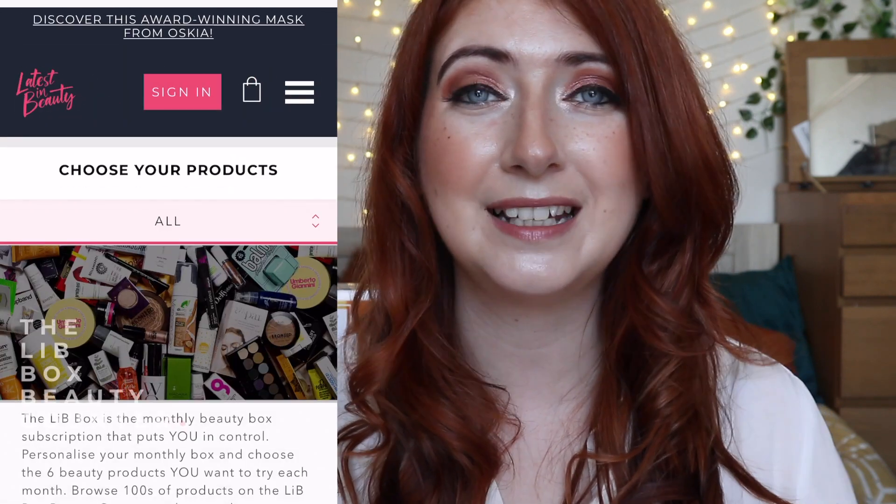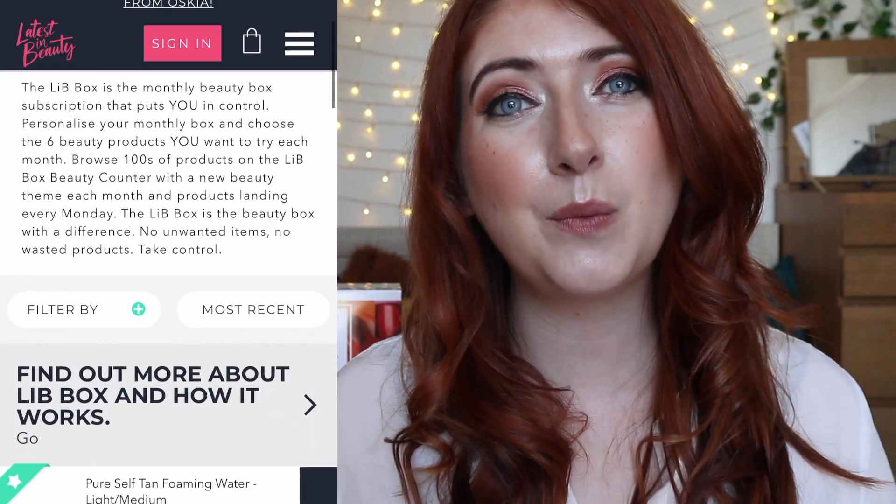Hey guys, welcome back to my channel, welcome to a new subscription box unboxing video. Hope you're enjoying this crazy summer heat wave we're having right now — I literally feel like I'm melting. So today we're going to be checking out my selection from the CEW Awards Box on Latest in Beauty.